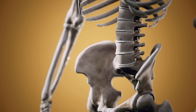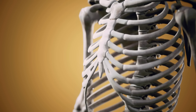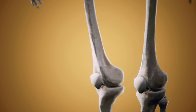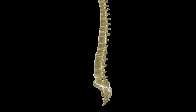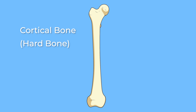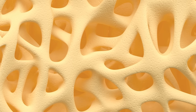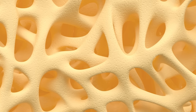Spongy bone is also located in your ribs, your skull, your joint bones, and your vertebrae. Cortical or harder bones surround your spongy bone. Spongy bones have tiny holes in them which make them look like a sponge — that's where they get their name.